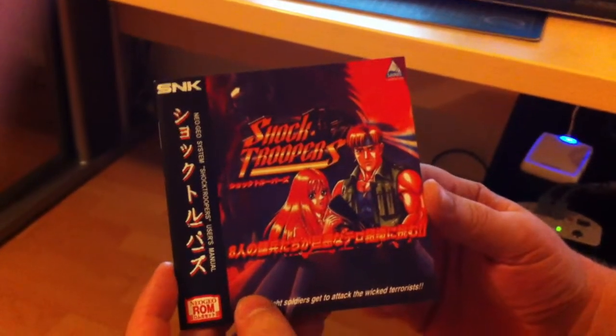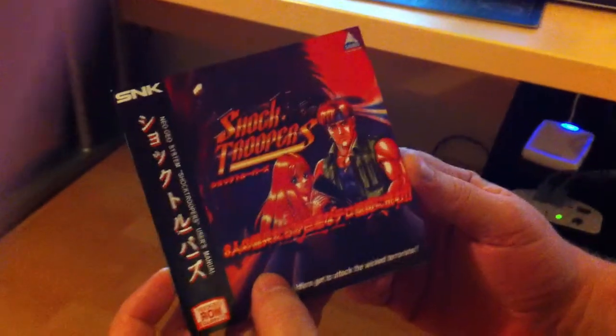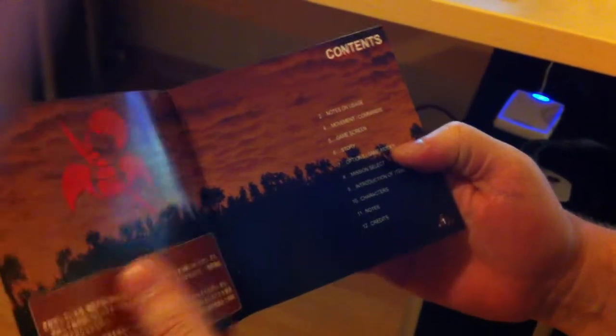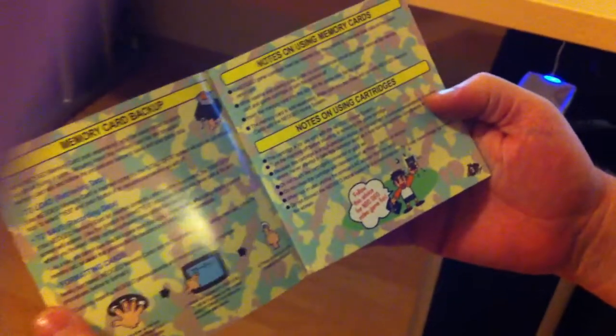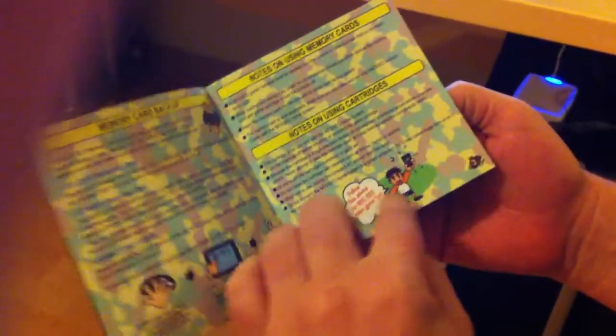This is my booklet, what I made myself — a custom made Shock Troopers booklet. It took me a lot of time and this is how it looks. It's high quality paper. I wrote everything myself, used pictures.